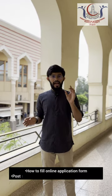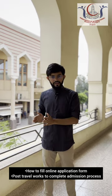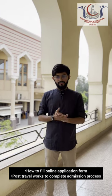We will be covering how to apply and fill the online application in a separate video, and we will be covering what you are supposed to do after coming to Egypt in another separate video, inshallah.